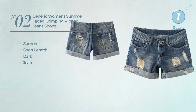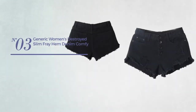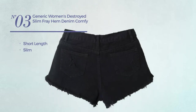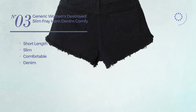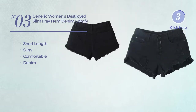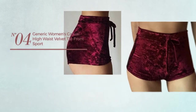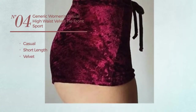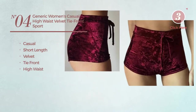Number three: a short-length slim shorts made of comfortable denim, available in five more colors. Number four: a casual short-length shorts produced with velvet. This shorts includes a tie front and high waist, available in five more colors.